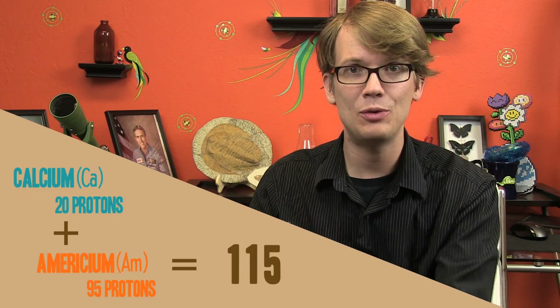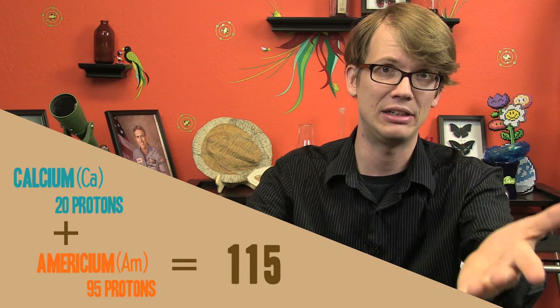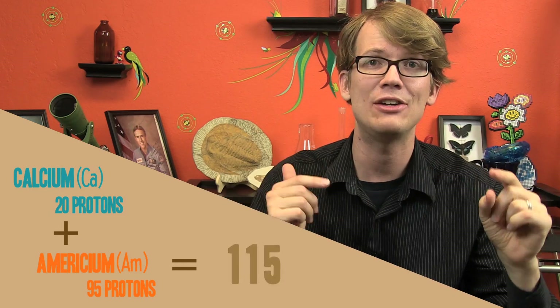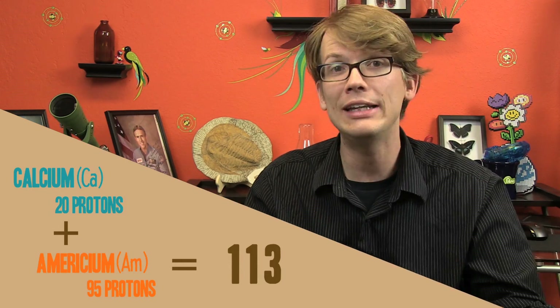The Russian lab managed to create a whole bunch of element 113 — by which I mean a couple of dozen atoms — by first firing a bunch of calcium atoms, each with 20 protons, into the element americium, with 95 protons. This created element 115, which has 115 protons — 20 plus 95 is 115. Element 115 then quickly decayed into 113. So the Russian lab was actually able to make both of them, although fleetingly.